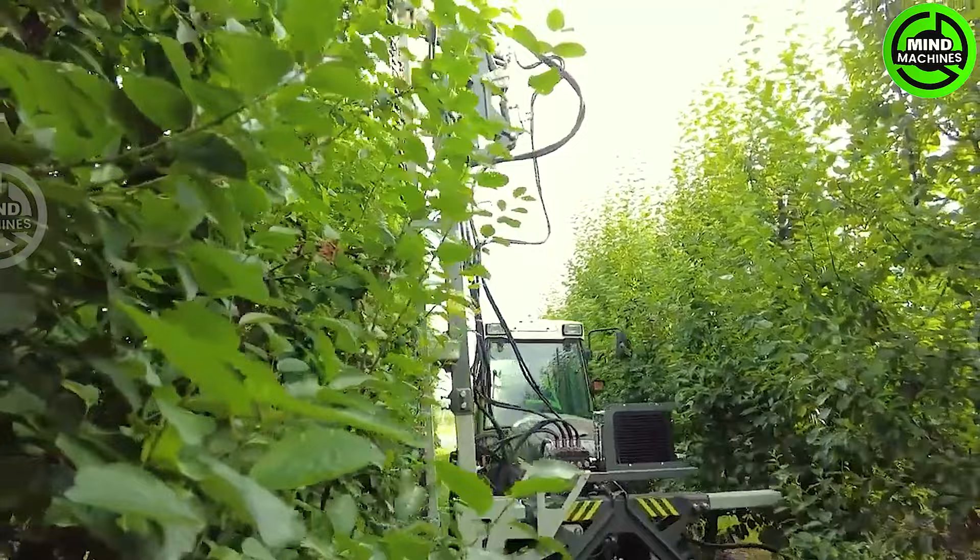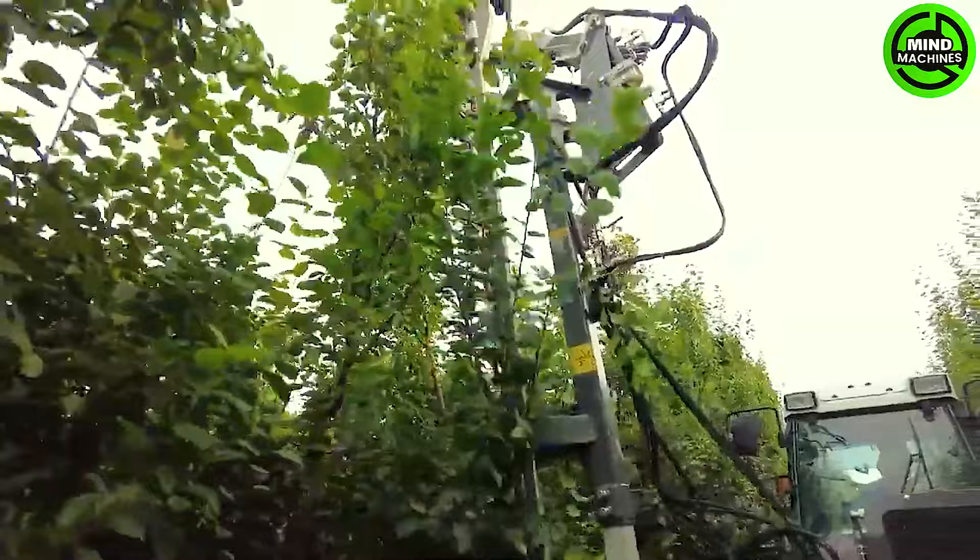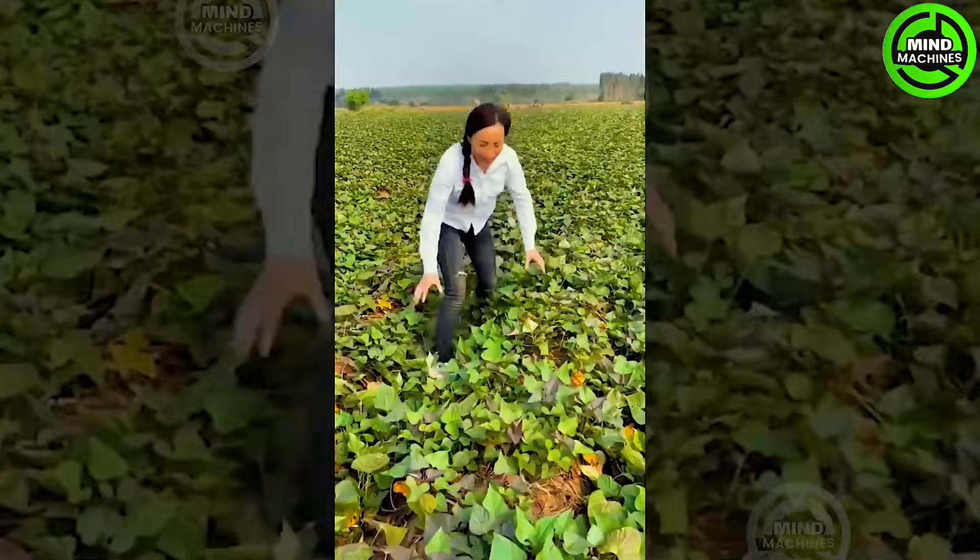The Raptor contour cutter is capable of trimming branches up to five centimeters in diameter. It features two horizontal sickles designed to cut the lower and upper sections of the tree canopy. Set at an eight-degree outward angle, it ensures precise and accurate cutting.